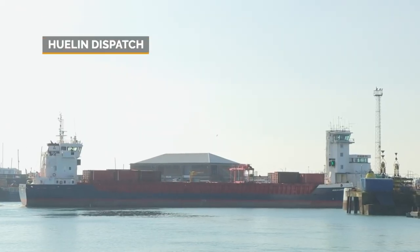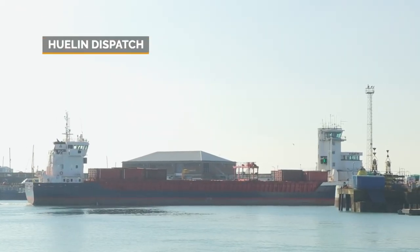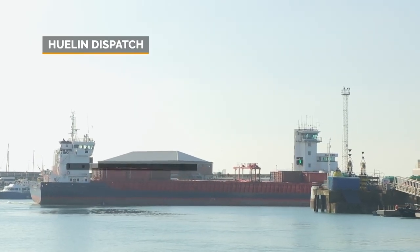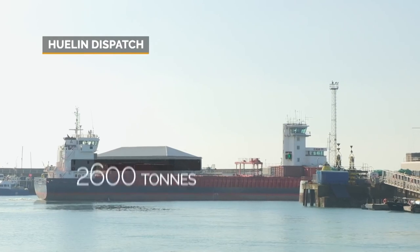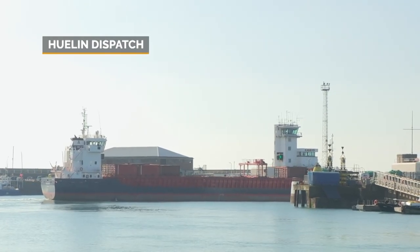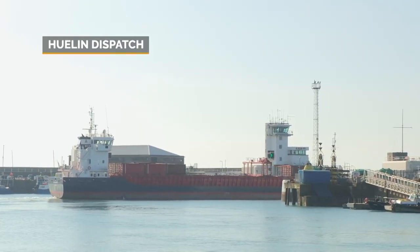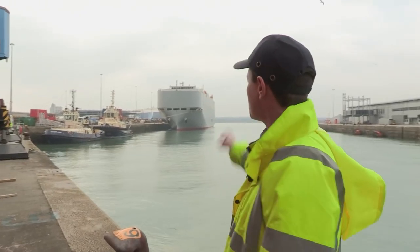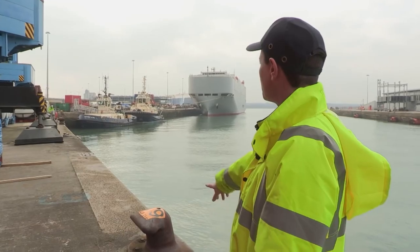At the heart of the service, the Channel Island Line's Hewlin Dispatch — an 89-metre long, 2,600-tonne bulk cargo vessel sailing across the English Channel three times a week. This is the dockside; our vessel is due in about an hour. She'll moor up here and be tied up here. One end does Jersey, the other end does Guernsey.